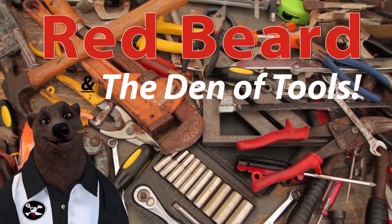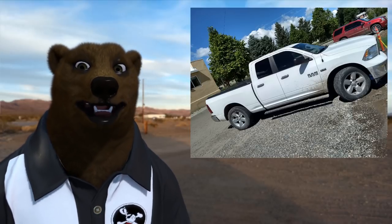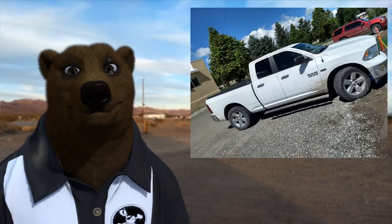Welcome to Red Beard and the Den of Tools. Howdy ho guys and gals, it's Red, your friendly neighborhood tool bear. And today, I'm here to tell you about the best bang for your buck bed cover, aka tonneau cover, for your pick-em-up truck.